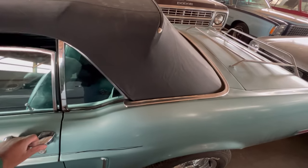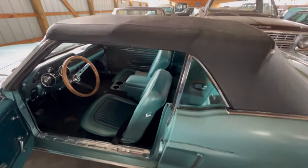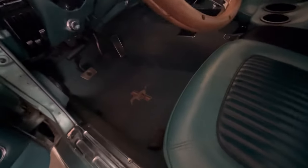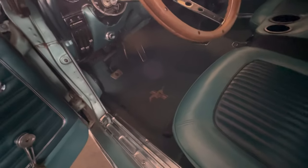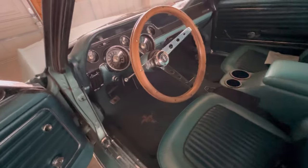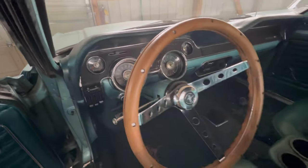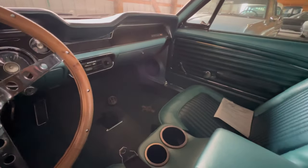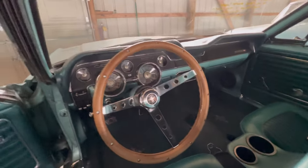But it looks like it's a replacement and it looks pretty good. Looking at the driver's side — all three pedals are down there. This is nice, real nice.